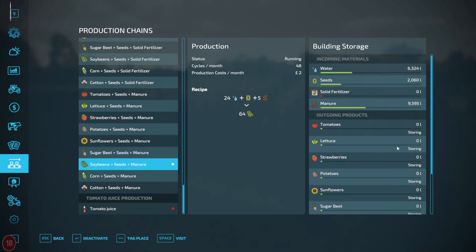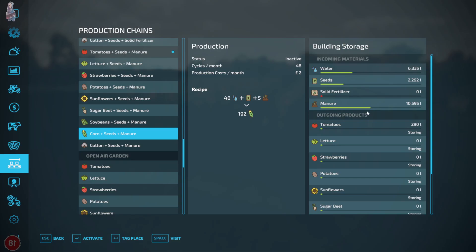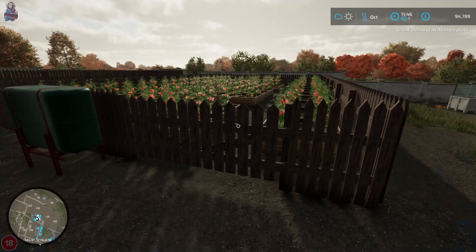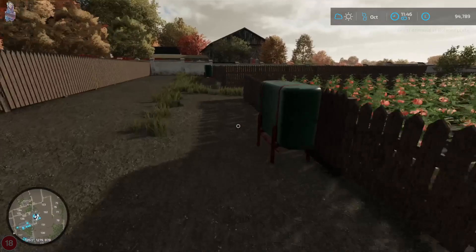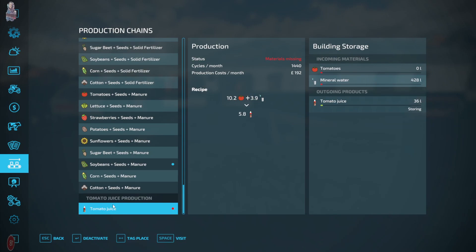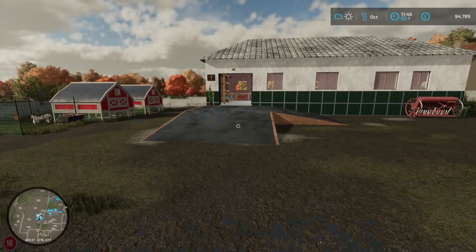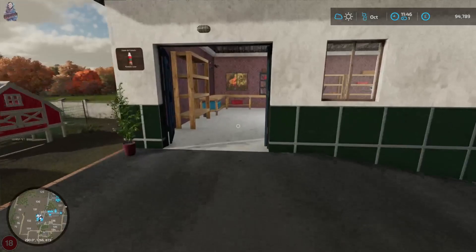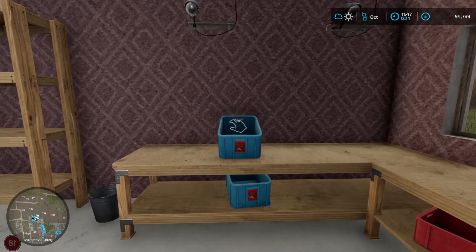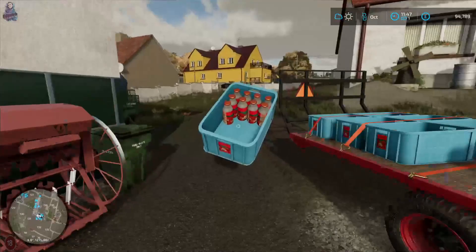You should be producing - you've got seeds, you've got water, you've got manure. What is going on? What do you need? Tomatoes - that's all that's missing, is tomatoes from you. Let's put that there. We'll quickly go and sell this - he's literally just there.